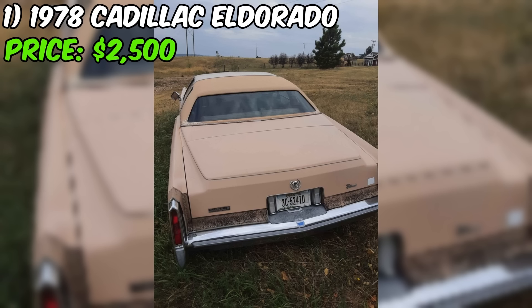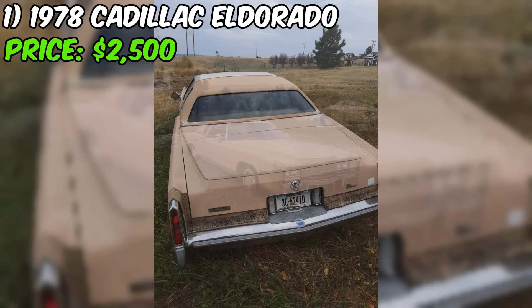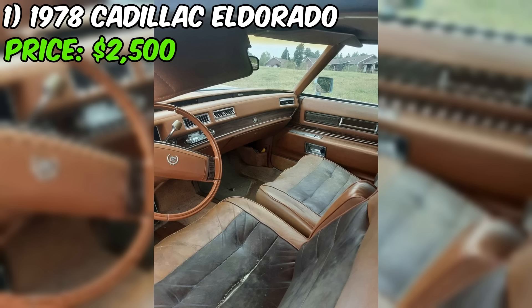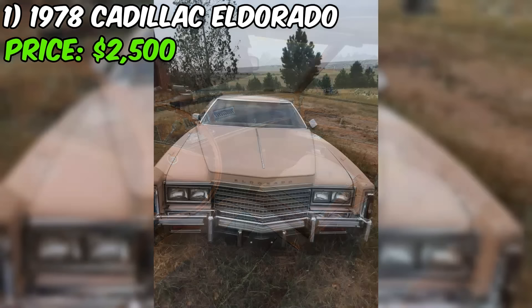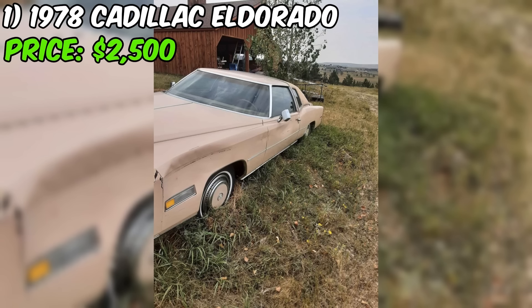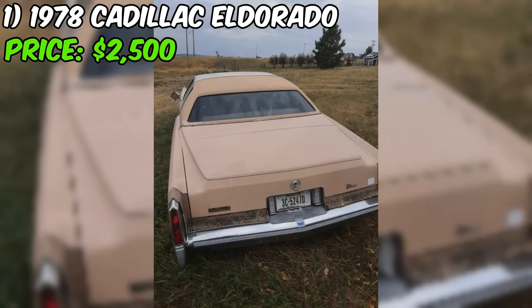At first glance, the brown exterior and matching leather interior might not be to everyone's taste, but they are undeniably authentic to the period and give the car a unique character. The seller's description paints a picture of a car that has been well-loved over its 100,000 mile journey. The fact that it has been parked for the past five years might raise some concerns, but it's not uncommon for classic cars to go through periods of dormancy.